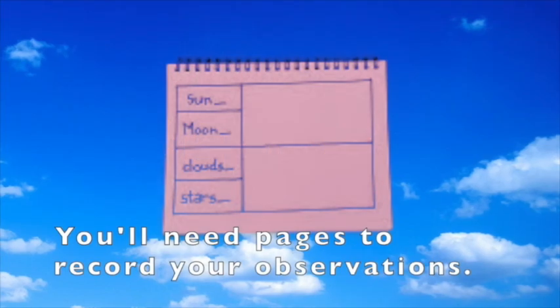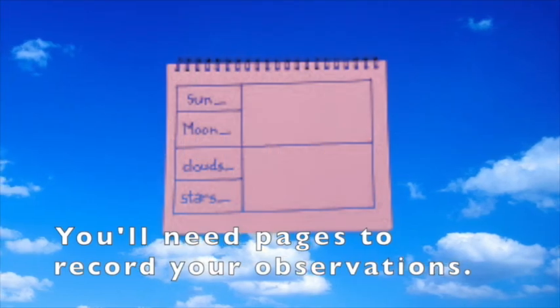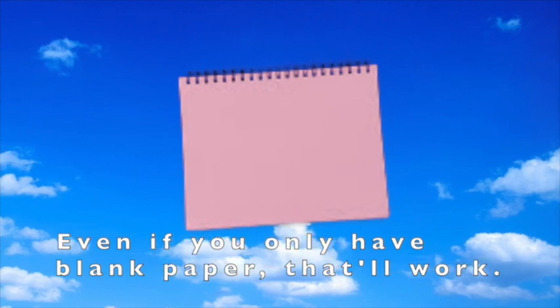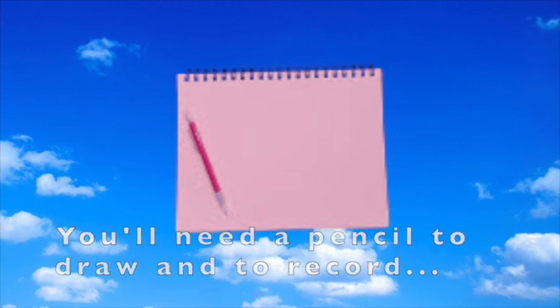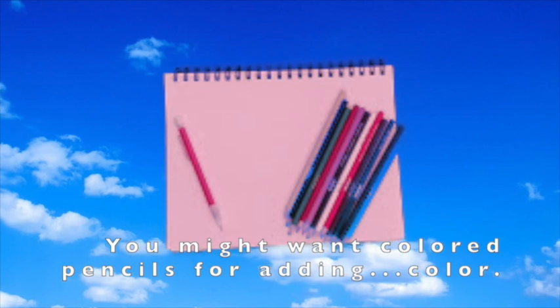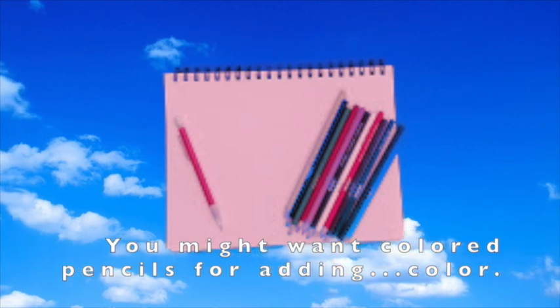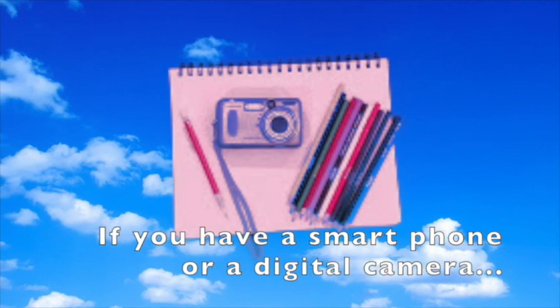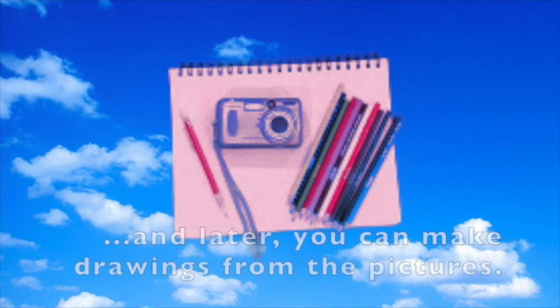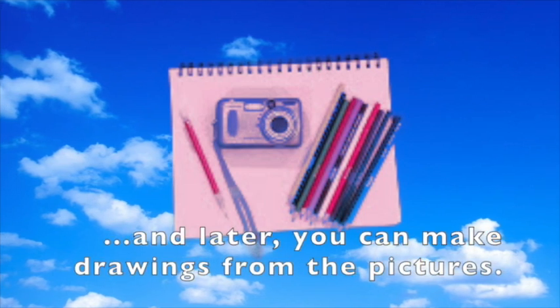You'll need pages to record your observations. Even if you only have blank paper, that'll work. You'll need a pencil to draw and to record your observations and predictions. You might want colored pencils for adding color. If you have a smartphone or a digital camera, you can use that to take pictures, and later you can make drawings from the pictures.